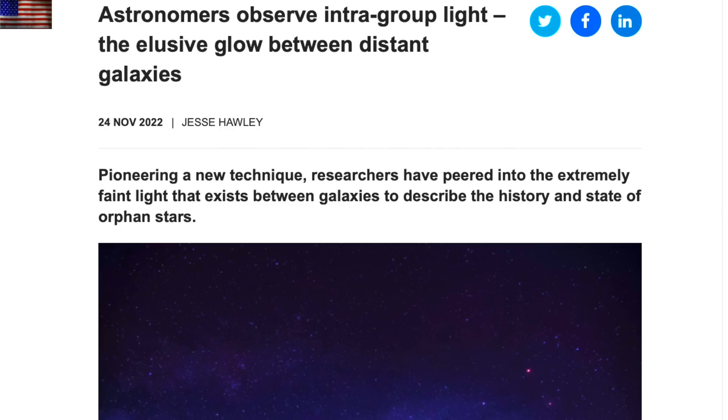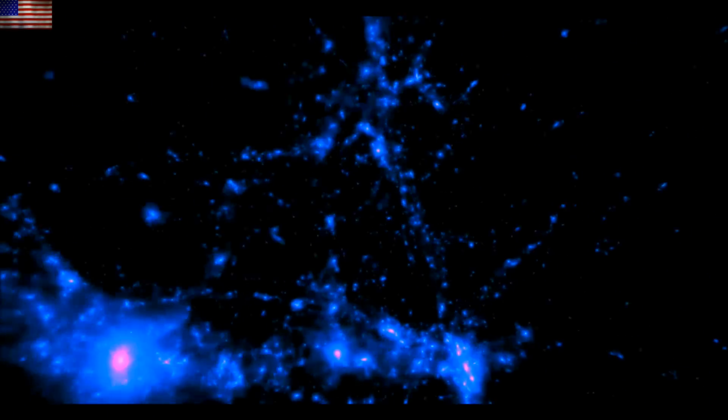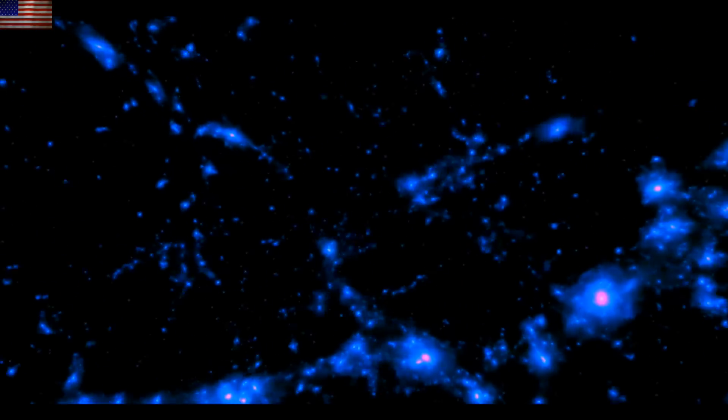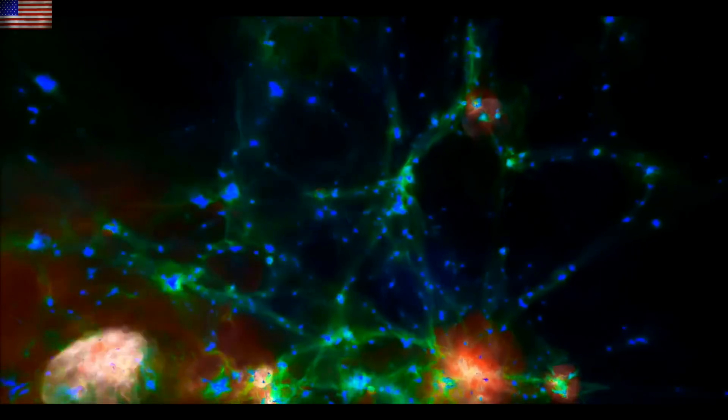Up next, an excellent observation and a somewhat bad conclusion. They're seeing the intracluster light between galaxies, finally, but are sadly thinking it represents orphan stars just randomly distributed between. Incorrect. This would be the faint glow of dusty plasma, photoionized, shining as the interacting halos of the galaxies in the cluster.